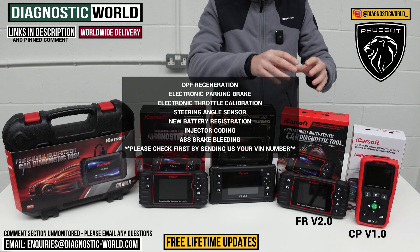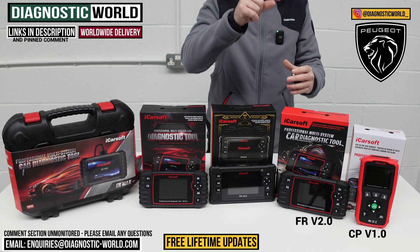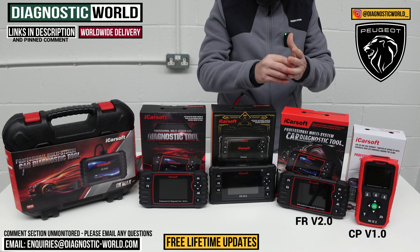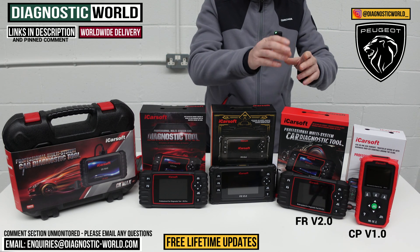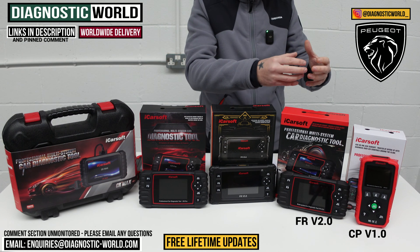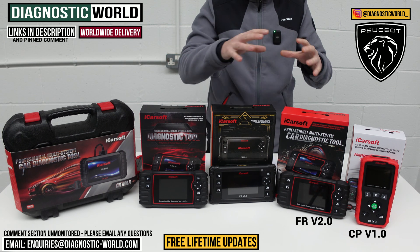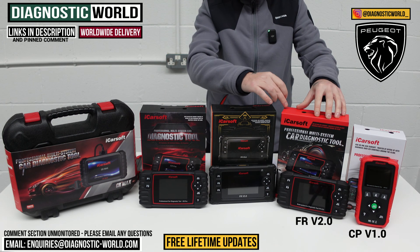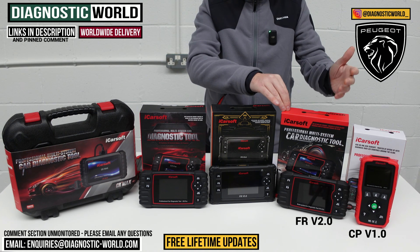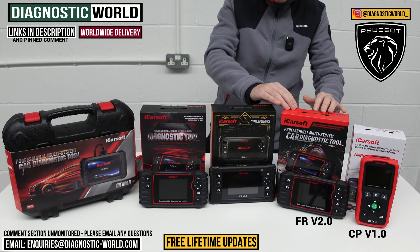It's very important to point out that it does these functions, but not on all vehicles. So if you wanted to use one of those functions on your vehicle, put the email address in the description below, send us your VIN number, and we can check — for example, if you wanted to do a DPF regeneration. It's very important to check for service function compatibility before you buy the tool. This is the FR version 2.0, and it covers French and Italian vehicles — so Citroëns, Renaults, Alfa Romeos, and Fiats as well.